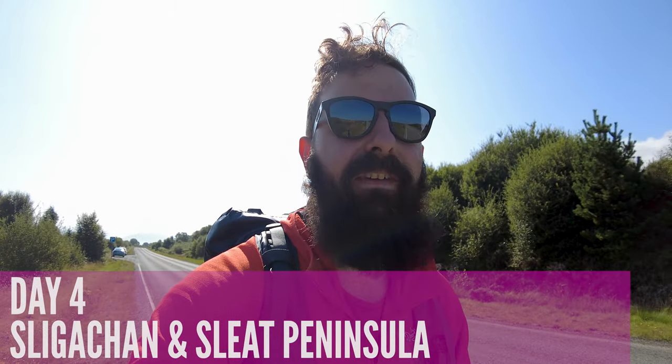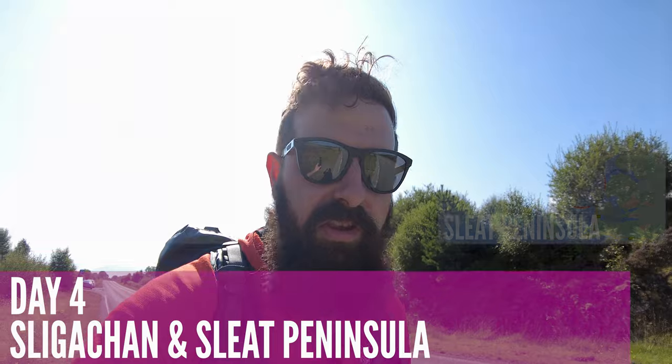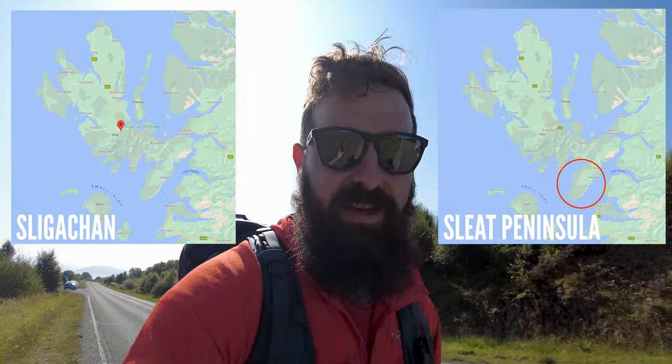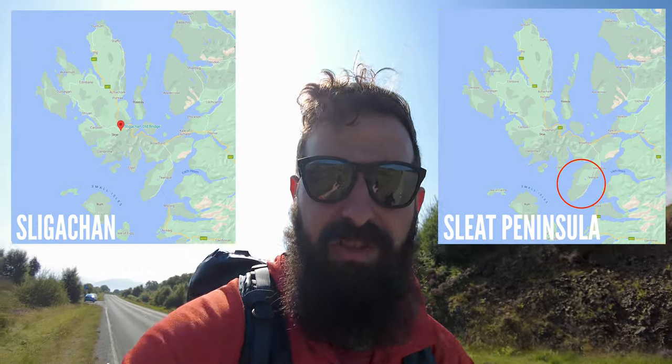Good morning. So we are now on the Sleat Peninsula. This morning we were down in Sligachan taking photos of the old bridge, which is like the generic Skye postcard photo, which turned out really nice actually because it's quite a hazy, misty morning. So I'll show you that now.